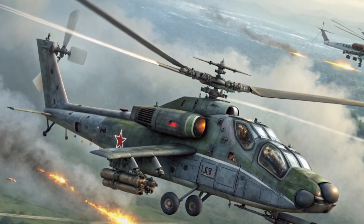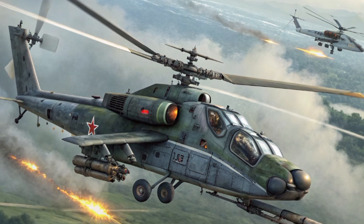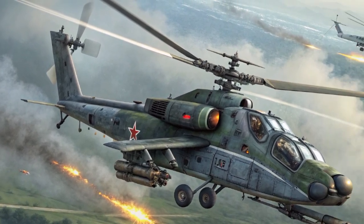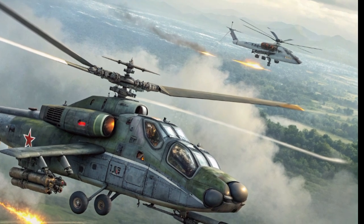Operationally, the Ka-52 has seen extensive deployment and combat experience, from Syria to Ukraine. These real-world missions have provided valuable feedback that has driven continuous improvement.